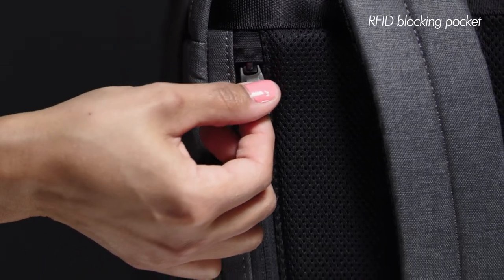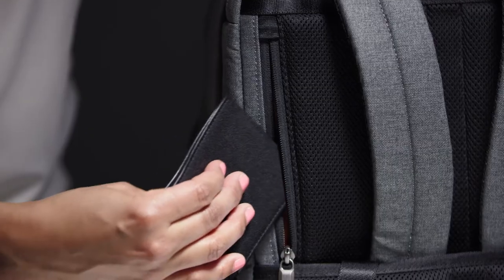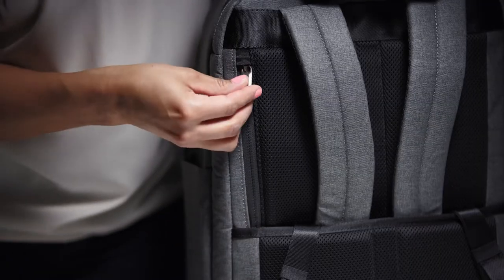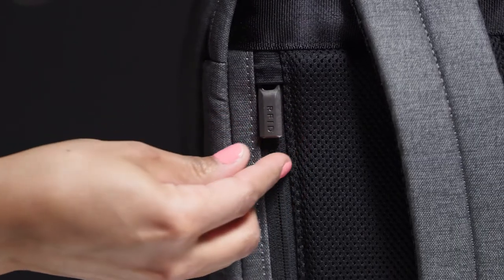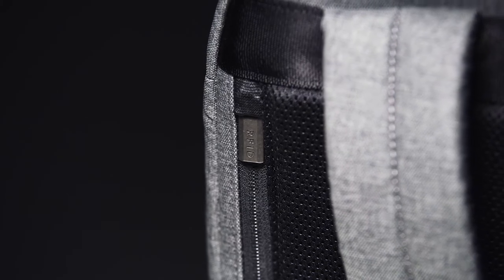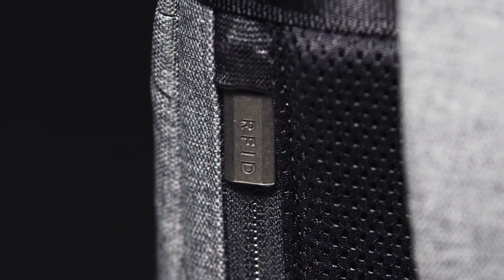A thoughtfully placed RFID blocking pocket on the back panel is practically hidden for added security of your most sensitive microchipped assets like credit cards, passports, and wallets. The RFID lining protects personal data from being scanned by digital pickpockets. It also remains close to your body while wearing the backpack for added security.